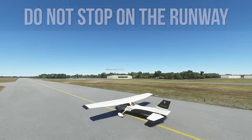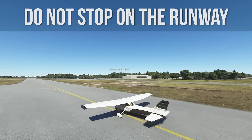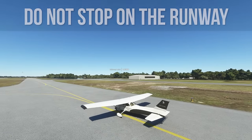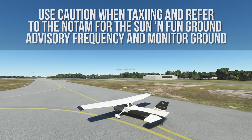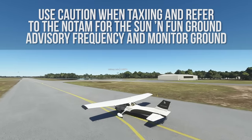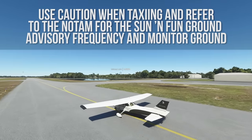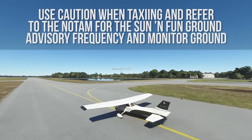Once you land, do not stop on the runway. High-speed taxi to the end of the runway or follow ATC instructions. Use caution when taxiing due to the high volume of aircraft, vehicles, and personnel. Refer to the NOTAM for the Sun and Fun Ground Advisory Frequency and monitor ground.